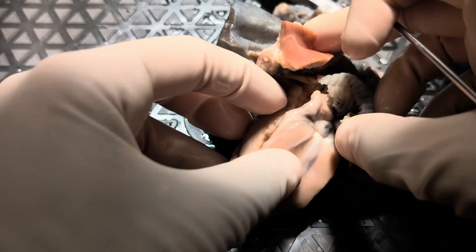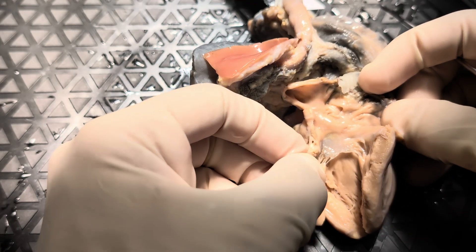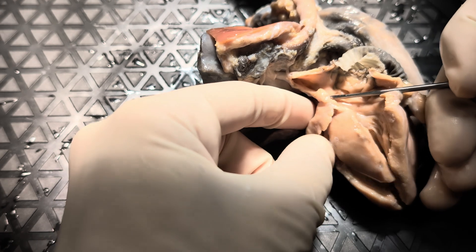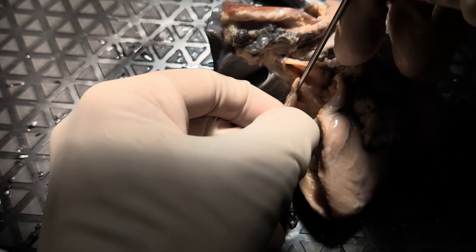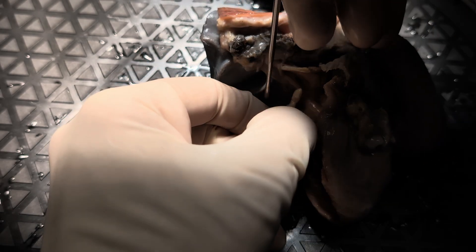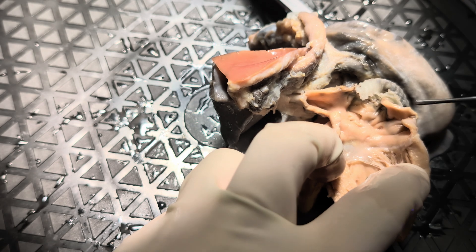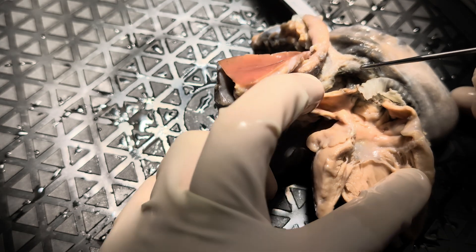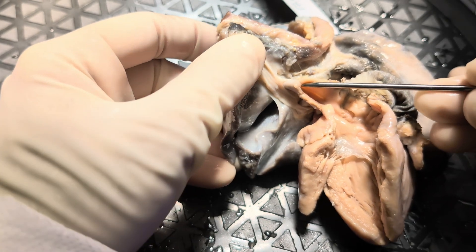Now let's go to the posterior aspect of this heart and expose this atrium. Here is the morphologic left atrium, consistent with morphologic left atrium — we don't see any pectinate muscles spilling outside the confines of the appendage. Here is the left atrial appendage and here is its orifice. You can see that there are pectinate muscles within the confines of this appendage, but not outside. And once again, we do see this conduit bringing back the inferior caval vein return to the left atrium. We also see that the left-sided pulmonary veins do drain into the left atrium normally.